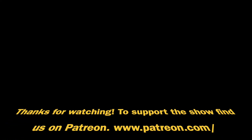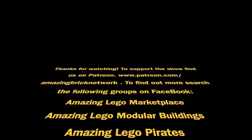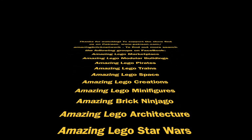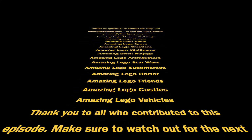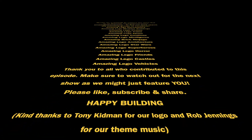Everyone, this show is not possible without you guys. It's a testament to your building skills and the really good sense of fun that everyone has with their LEGO. It's an absolute privilege that every single week I get to bring this to you. Please subscribe, share with your friends, and together we'll build this up and make it the powerhouse it deserves to be. Thank you, take care, bye.